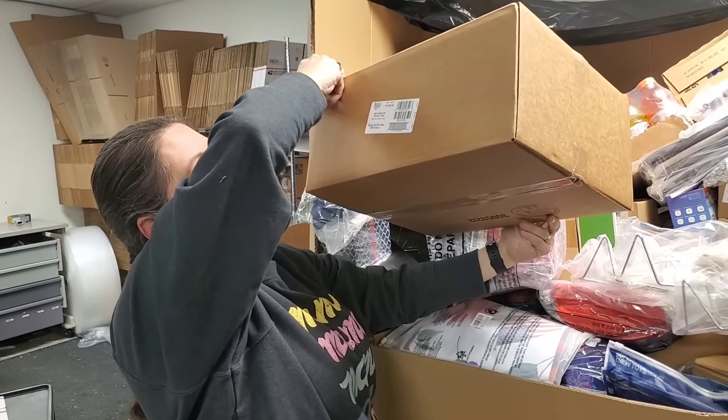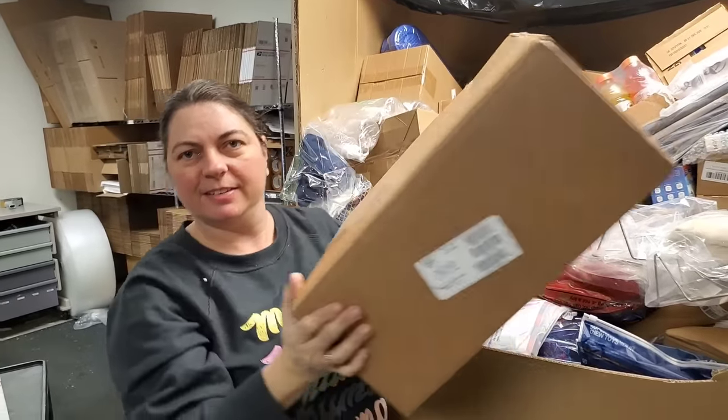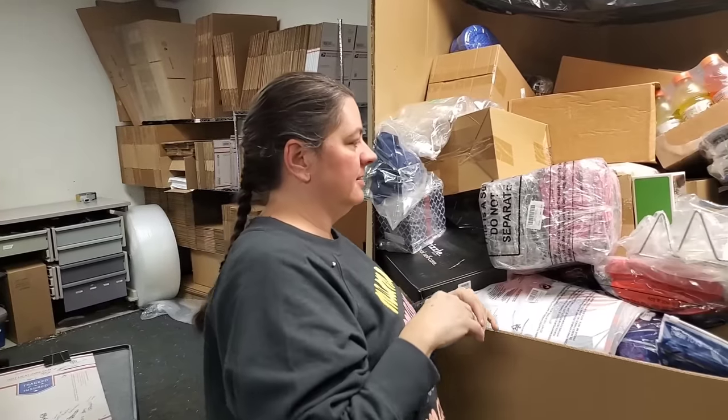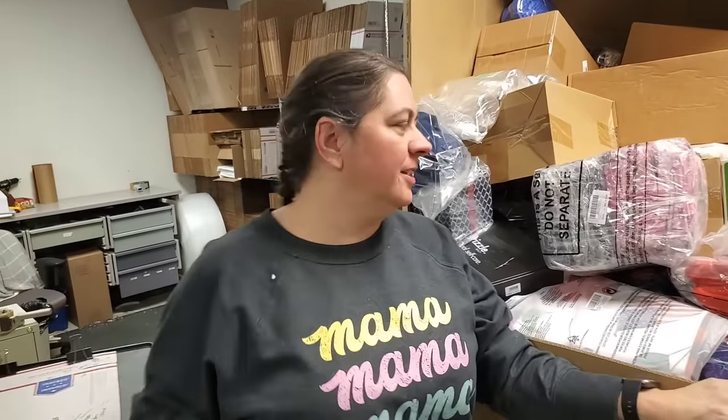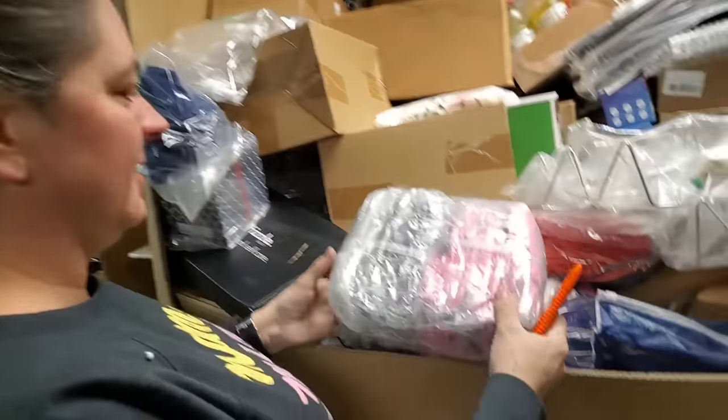40-pack Funyuns — Funyun, that's the flavor. It's like onion, like fried onion. Alright.